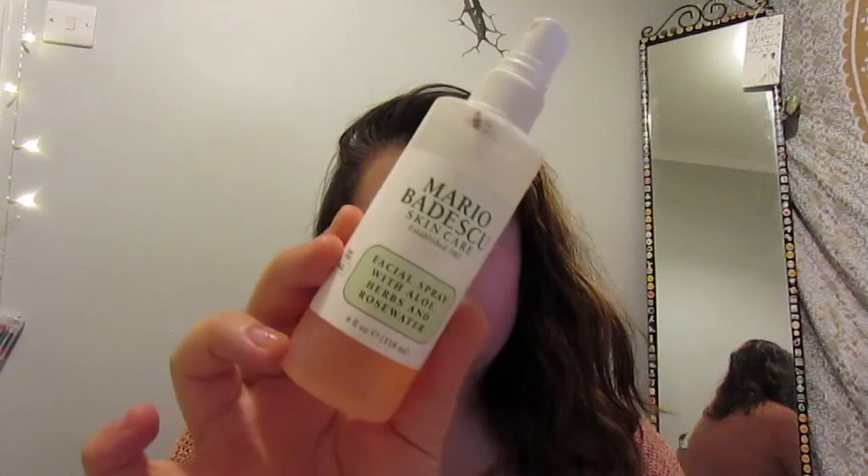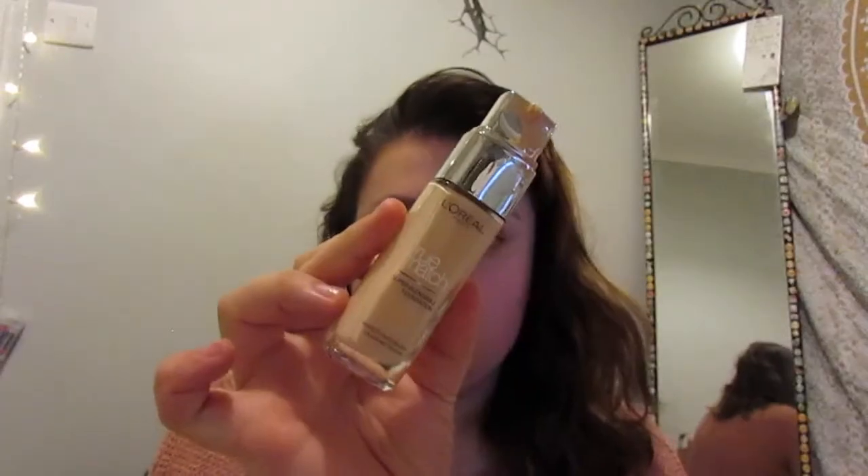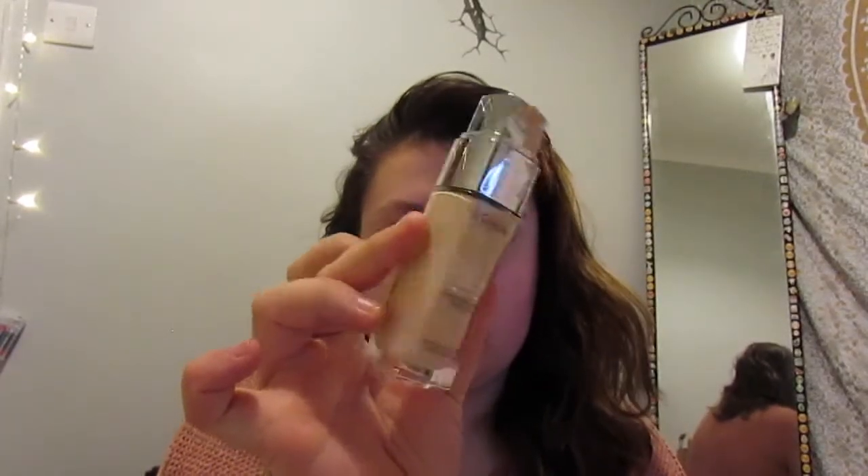Hey, I'm doing an autumn makeup thing — I know I sound really bored but it's late. So firstly I cleansed my face and now I'm using my Mario Badescu rose water to hydrate my face. Now I'm using my L'Oreal True Match foundation. I don't have the products with me because I'm currently laying on my bed editing this video, so I can't look up what colors they are, but I'm just applying it around my face.